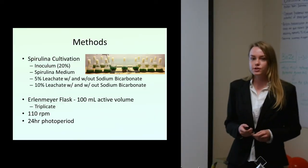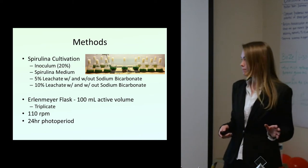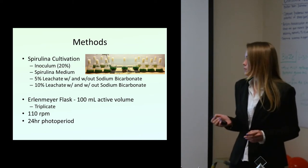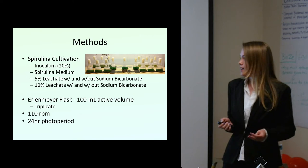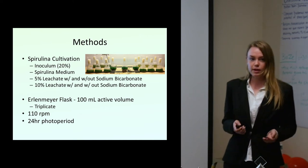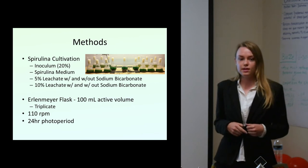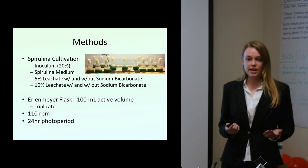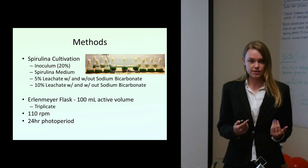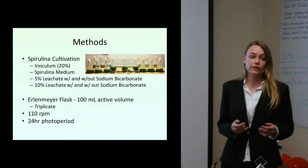We used a 20% inoculum from an actively growing culture available in the lab. I tested 5% landfill leachate without sodium bicarbonate, 5% leachate with sodium bicarbonate, and 10% with and without sodium bicarbonate. Just a little background: sodium bicarbonate is a common additive to spirulina medium — it increases the pH, makes it more alkaline because spirulina likes alkaline pHs, stabilizes it, and also acts as a source of carbon.